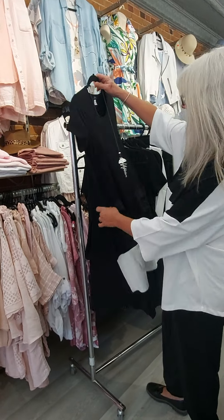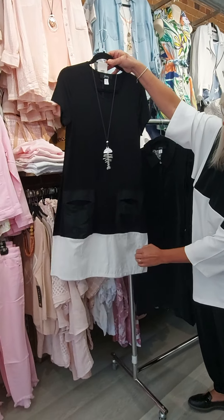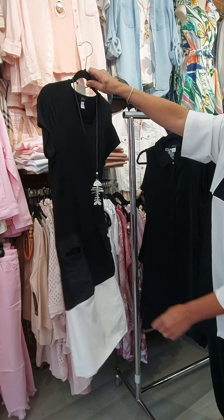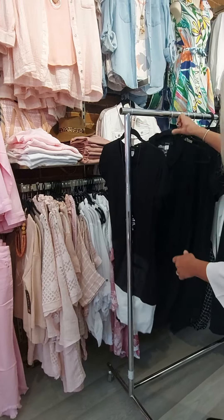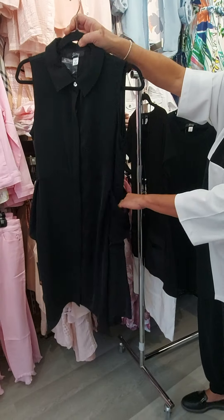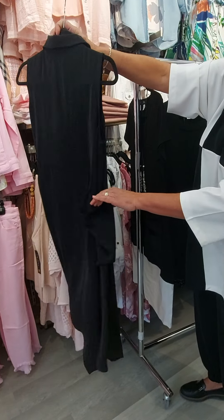Starting with this fun, funky dress. It's a nylon taffeta and then a viscose top on this dress. And when you try this dress on is when you notice all the detail — it's got some cool pockets.